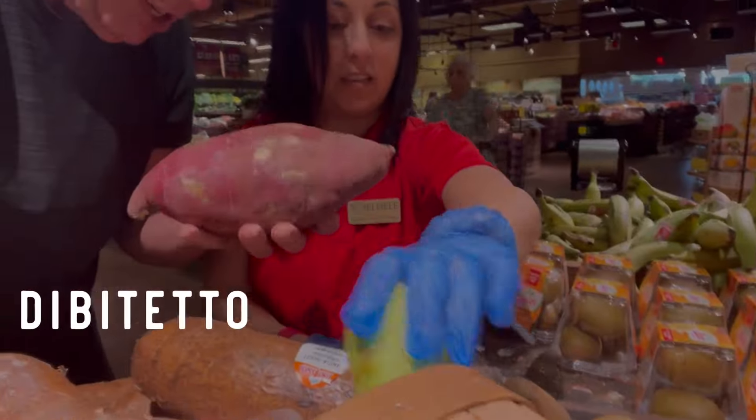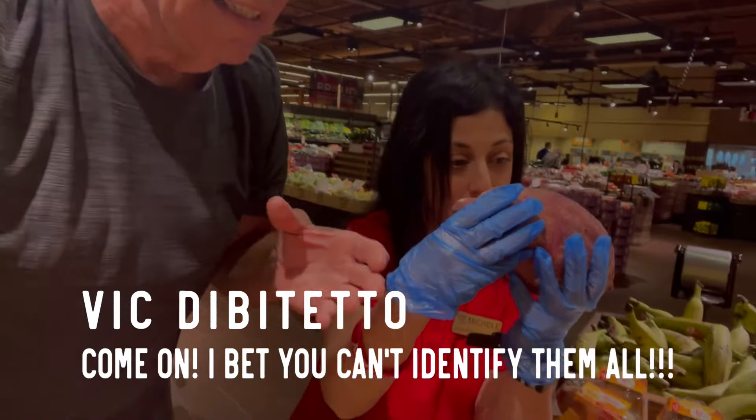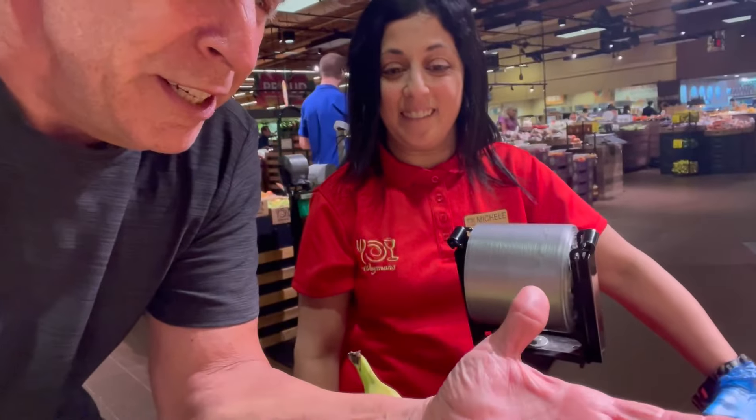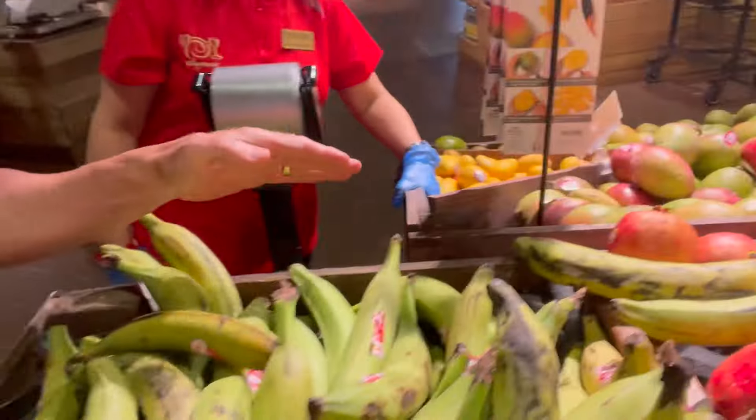What the hell is this? Here we are at Wegmans on Route 9 in Manalapan, New Jersey. This is the queen of produce right here. So what are all these weird-looking things? Is this the tropical section? What do we have here?